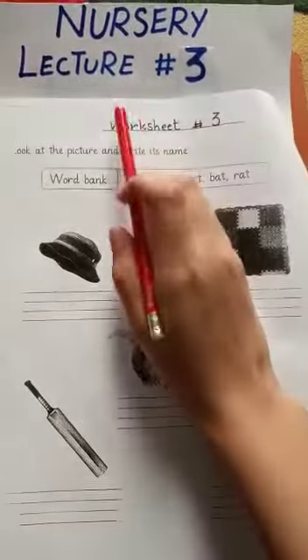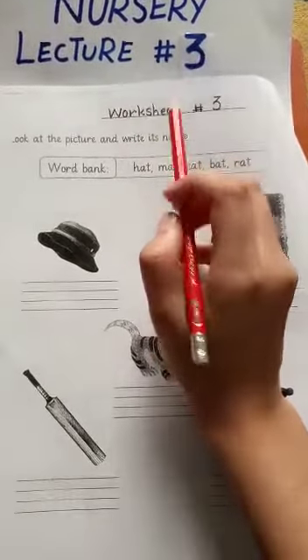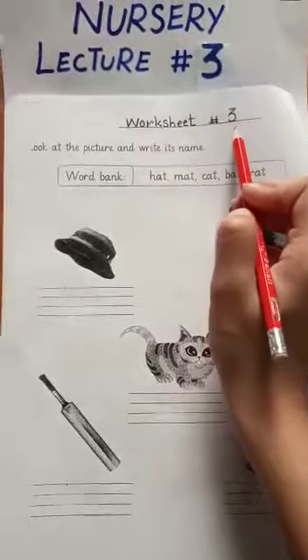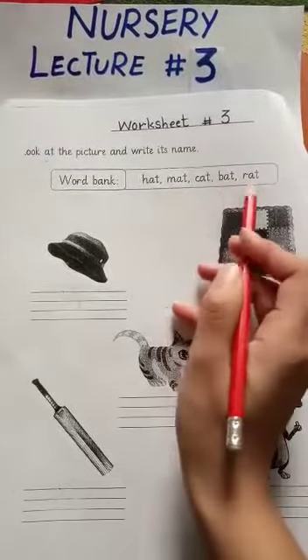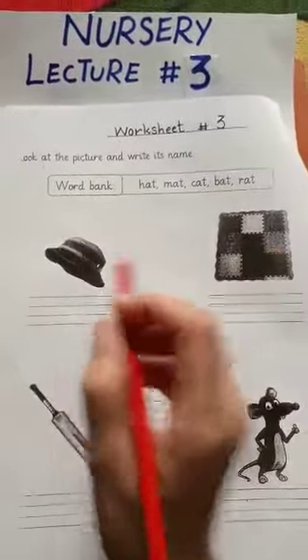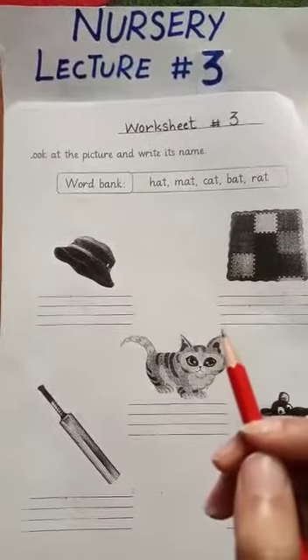Assalamualaikum students. Today is our lecture number 3 and this is worksheet number 3. In this page, we will learn 88 rhyming words. Rhyming words are the words that have the same ending sound.